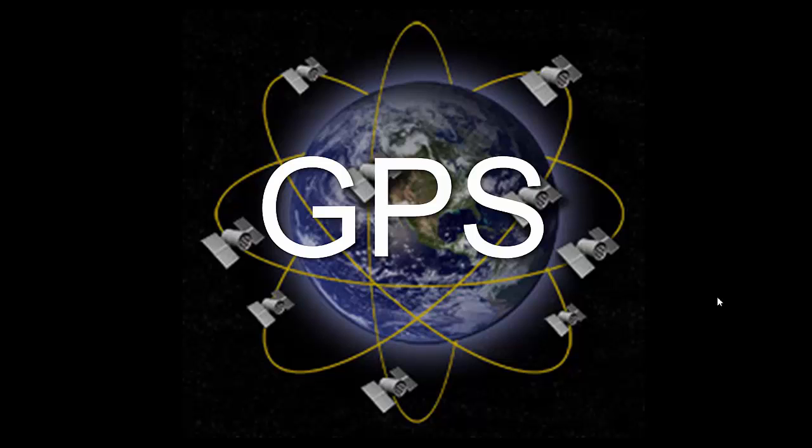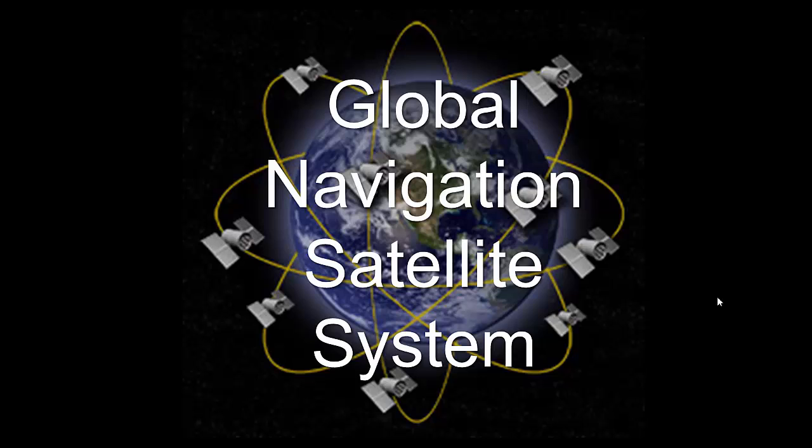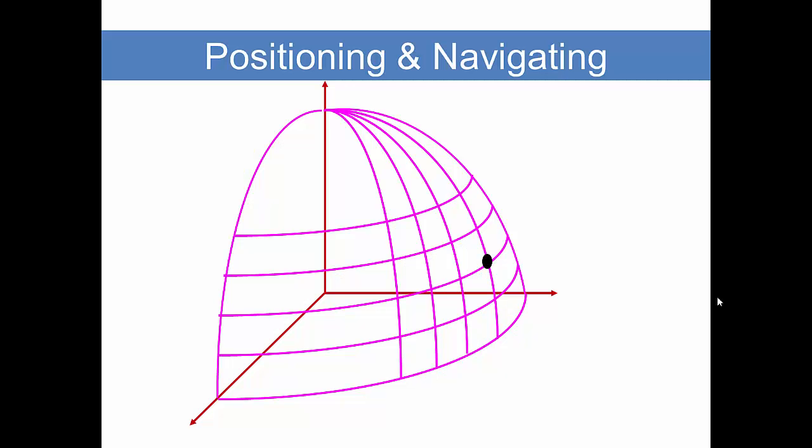GPS, the term we so commonly use here in the United States, stands for Global Positioning System. That's simply a more specific name for a general term, and that is GNSS, which is Global Navigation Satellite System. There are multiple global navigation satellite systems around the world. In the terms GNSS and GPS we see the words navigating and positioning, and for our purposes here we'll consider them synonymous.